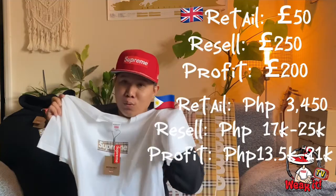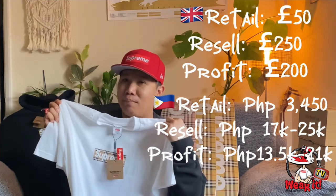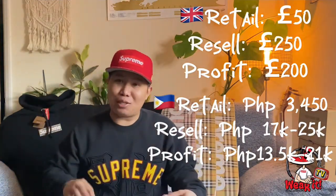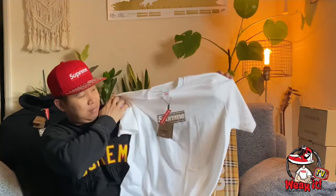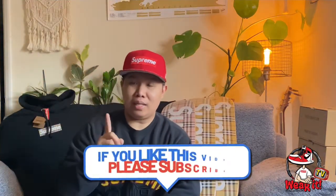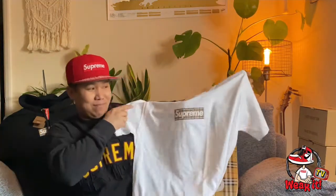If you want to sell it, you can sell for 250 to 270 pounds depending on the size — that's about 200 pounds profit easily. Thank you very much for watching. Please subscribe to my channel for more videos and content. If you have this tee, comment below. And always remember here on our channel — don't forget to wear it.